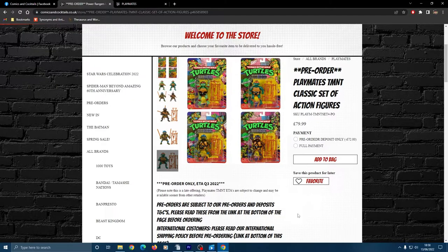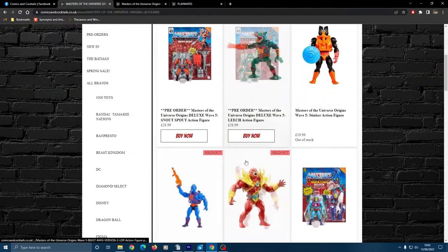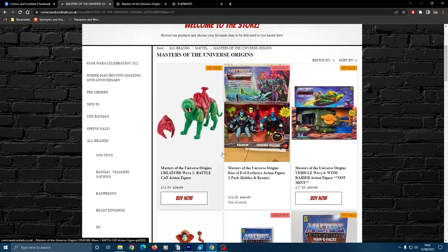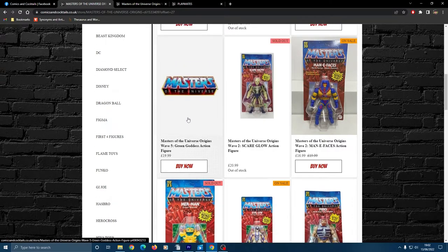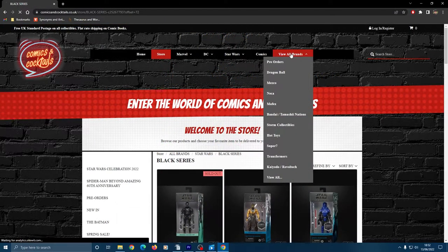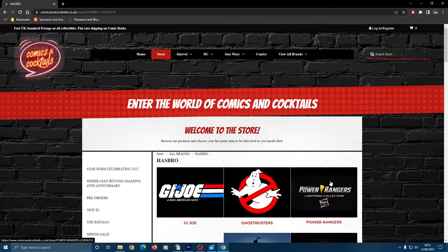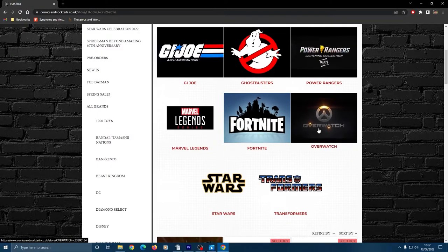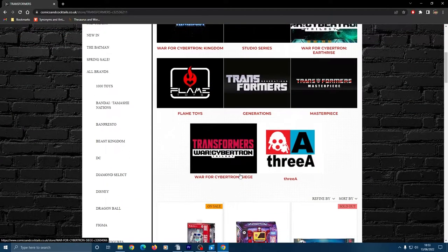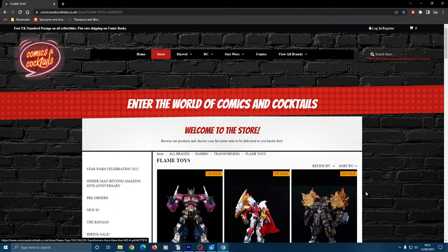They stock a lot of the collector lines as well as standards like Marvel and Star Wars, and I've been able to find several of the harder-to-get Motu Origins figures from them after the other stores sold out. I'm wondering if Comics and Cocktails's slightly chunky site might be the reason why some items are still in stock when others aren't — it's a bit of a pain to drill down through the various categories, with few items listed per page and sometimes brand icons you have to click through before getting to what you want. It's perhaps the least slick site in my opinion, but I can't fault the service. Everything I've ordered has been reasonably priced, packaged well, and delivered in a timely fashion.